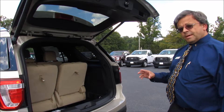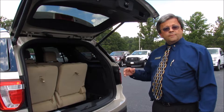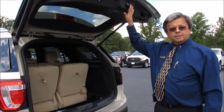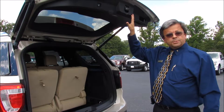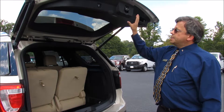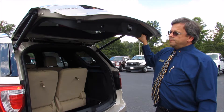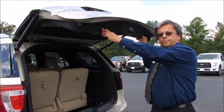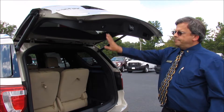Another nice feature about this operation is that if you have a low ceiling in your garage where this tailgate might hit it, or if maybe your reach is not as long as some, you can actually adjust the height and program it so that the tailgate will not go up any further than that point. Once you hear the tone, it's programmed.